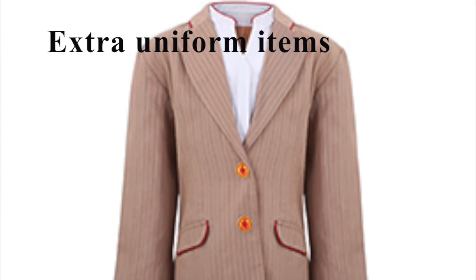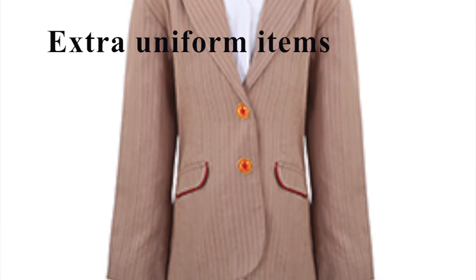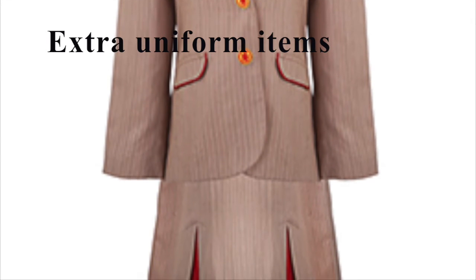Extra uniform items. It's always safe to bring an extra skirt, dress, pants or shirt. They may get torn during your pre-flight checks, or again, you may end up on an unplanned layover.